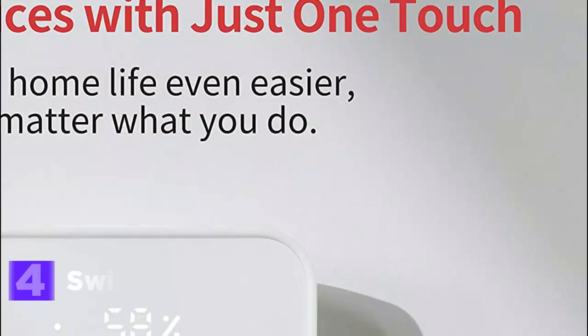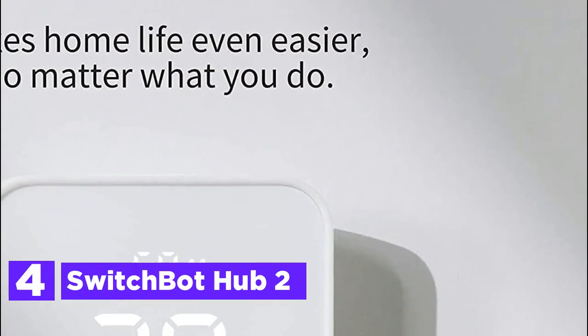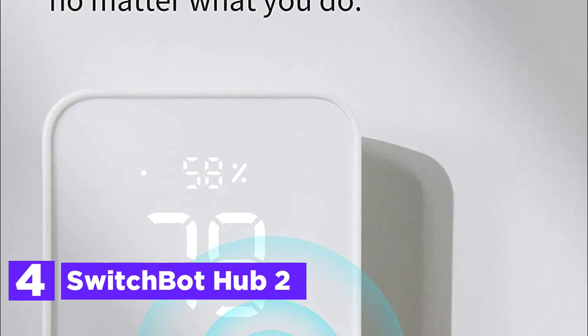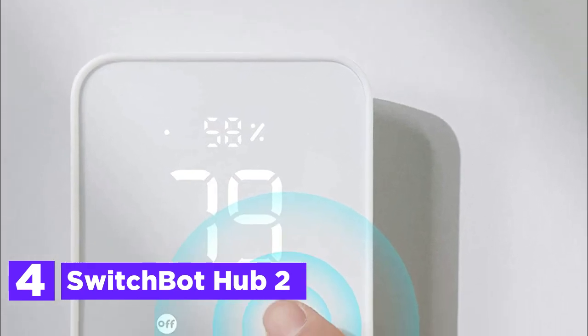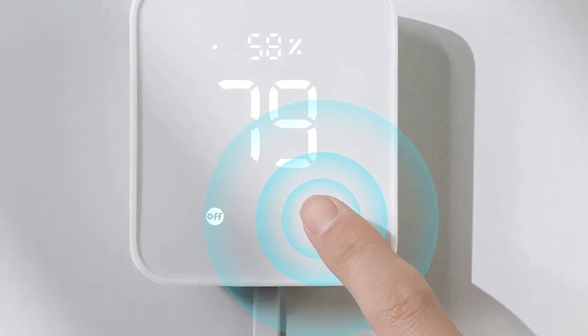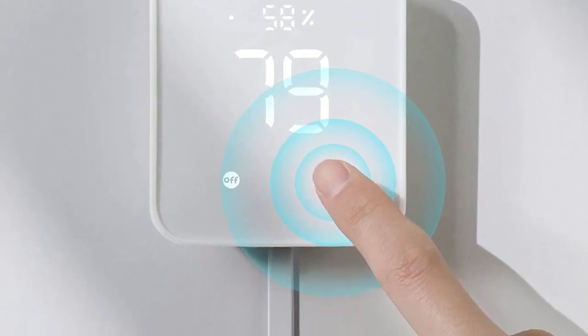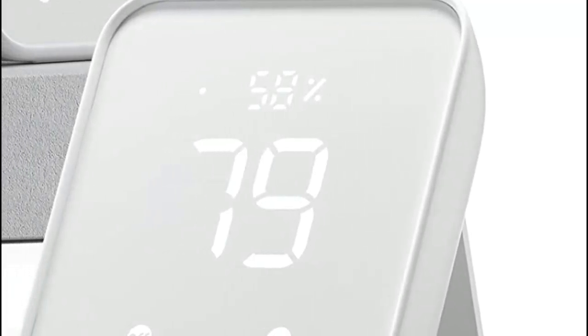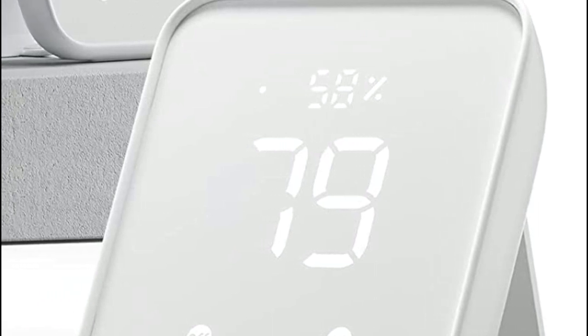Here is item number 4, the SwitchBot Hub 2. The SwitchBot Hub 2 incorporates an advanced cable with an integrated industrial-grade chip from Switzerland. Moreover, it boasts a built-in light sensor on the panel, ensuring seamless adjustment of screen brightness according to the surrounding environment. With its Wi-Fi capability, you can conveniently monitor temperature, humidity, and light data in your home, along with their fluctuations, from anywhere and at any time.